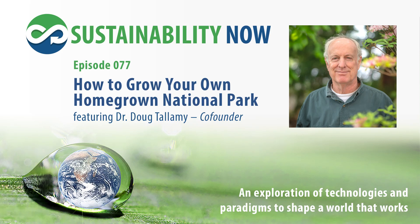Welcome to Sustainability Now — solutions to shape a world that works. Designed for everyone interested in responsible stewardship of the planet, covering food, energy, housing, water, waste, health, economics, and consciousness. Welcome to your community, Sustainability Now, with your host Scott Billy.